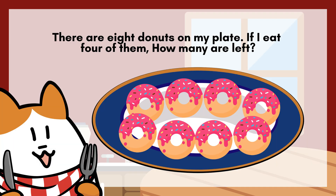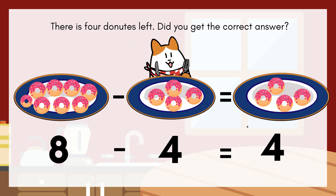There are eight doughnuts on my plate. If I eat four of them, how many are left? There is four doughnuts left.